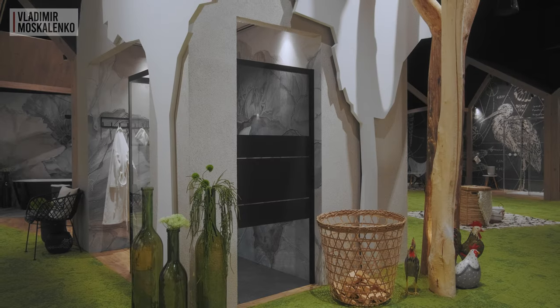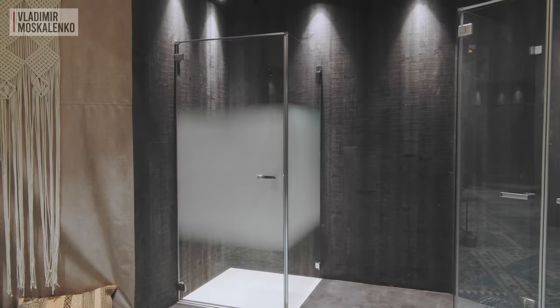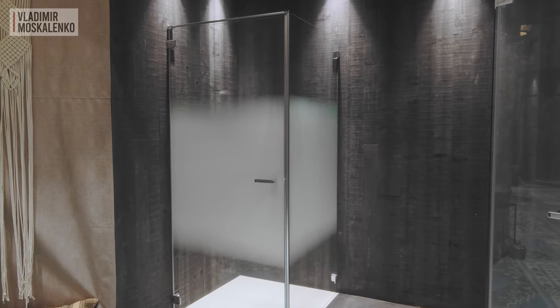The glass can also have a personalized decor. The decor can be placed in the middle or applied to the whole glass, and it has a very interesting gradient finish from matte to transparent.